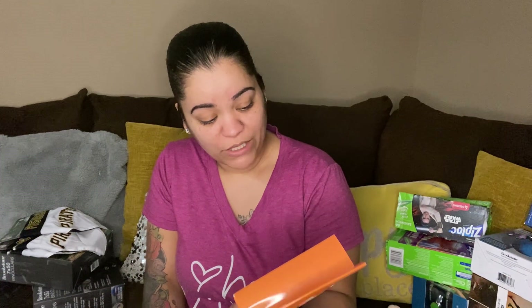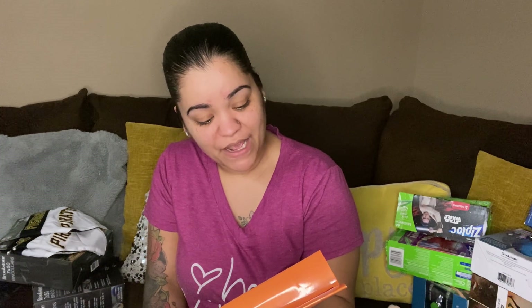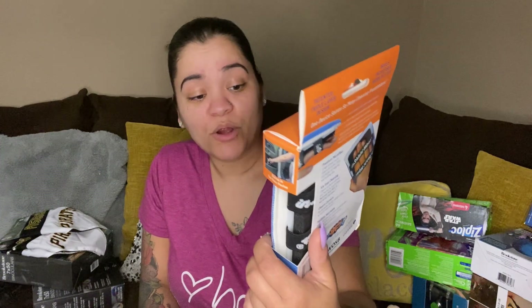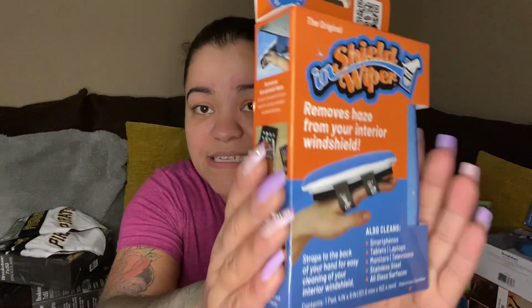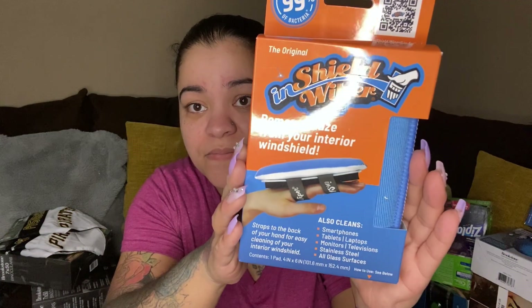Next up we got three of these windshield wipers — the original in-shield wiper removes haze from your interior windshield and straps to the back of your hand for easy cleaning. Also cleans smartphones, tablets, laptops, monitors, televisions, stainless steel, and all glass surfaces. That's handy to have!